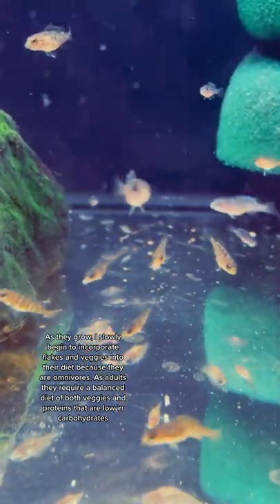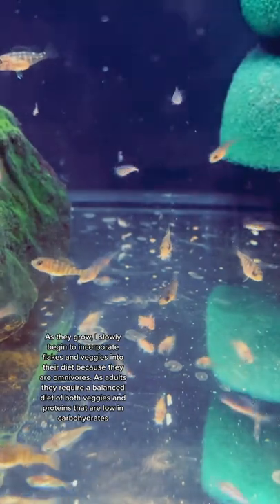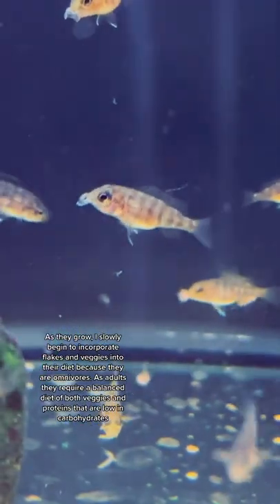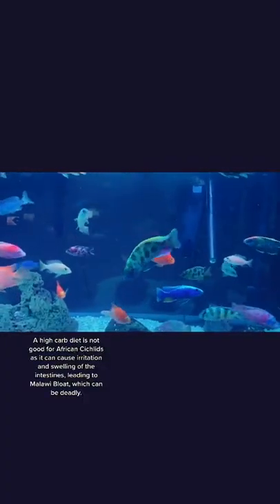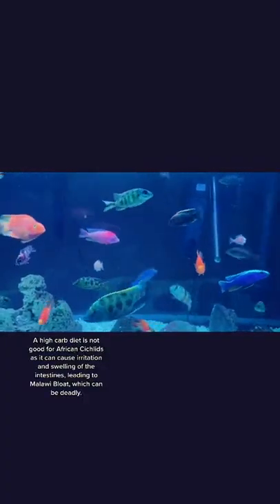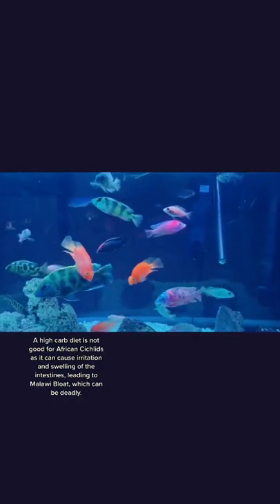As adults they require a balanced diet of both veggies and proteins that are low in carbohydrates. A high carb diet is not good for African cichlids as it can cause irritation and swelling of the intestines, leading to Malawi bloat, which can be deadly.